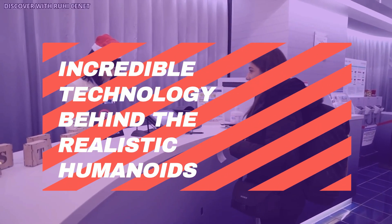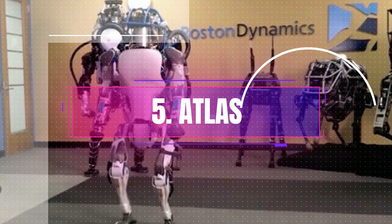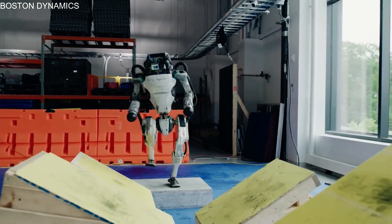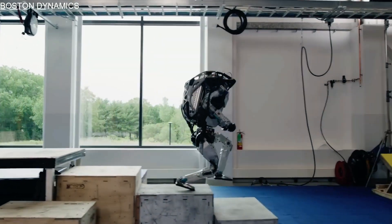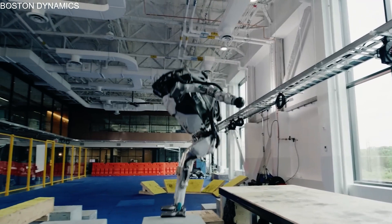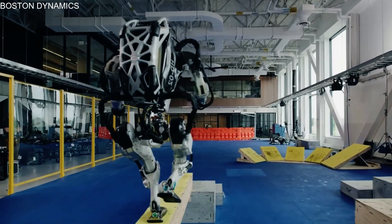In this video, we'll get an up-close look at the incredible technology behind realistic humanoids and learn about the ways they could shape our future. Starting off the list at number 5, we have Atlas, a remarkable machine that has achieved unparalleled levels of human-like movement — running, jumping, flipping, halting, and so much more. Atlas can reach a top speed of 2.5 meters per second, and its incredible capabilities have propelled it to become one of the most advanced robots in existence.